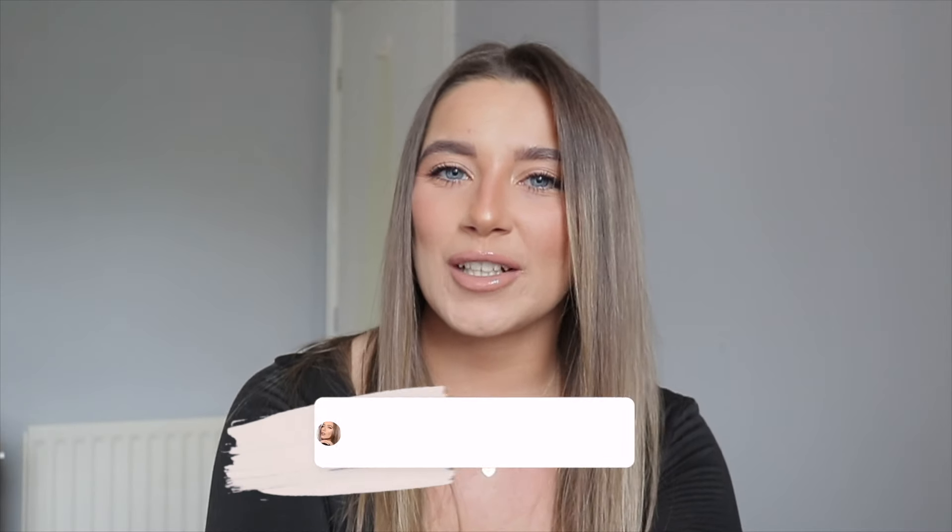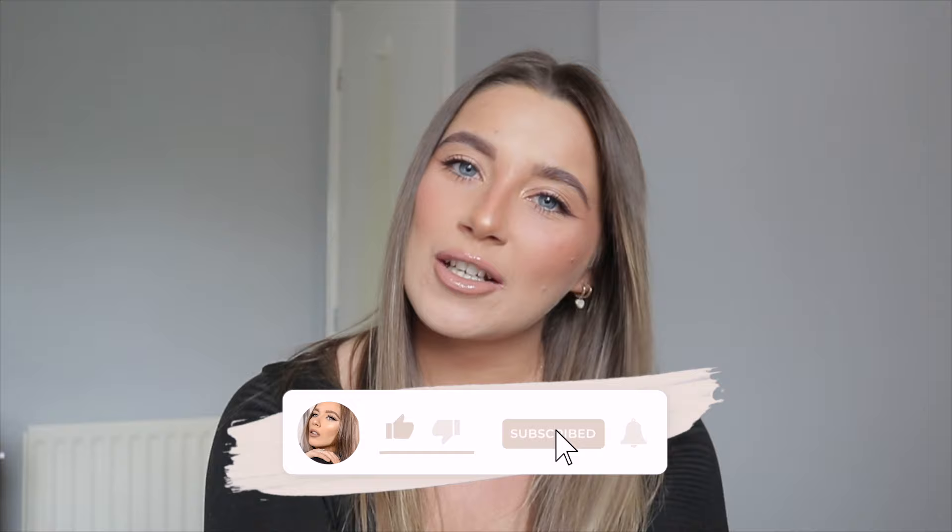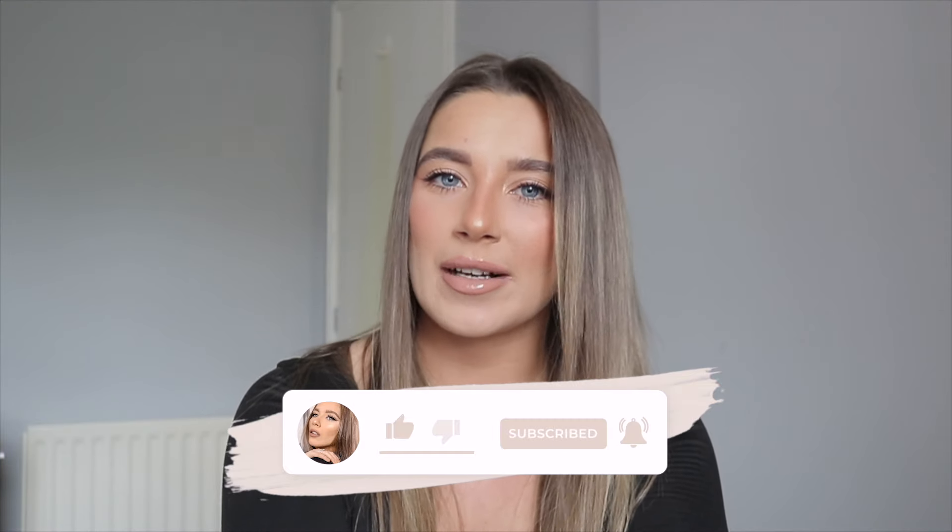Hey everyone, welcome back to my channel. In today's video, I'm bringing you a big old Shein haul. I just want to quickly take this time to thank Shein for gifting me these items to show you today. I honestly think this is my all-time favourite Shein order. If you do enjoy, don't forget to give it a huge thumbs up. Subscribe down below if you haven't already. Make sure you go follow me over on my Instagram and my TikTok.